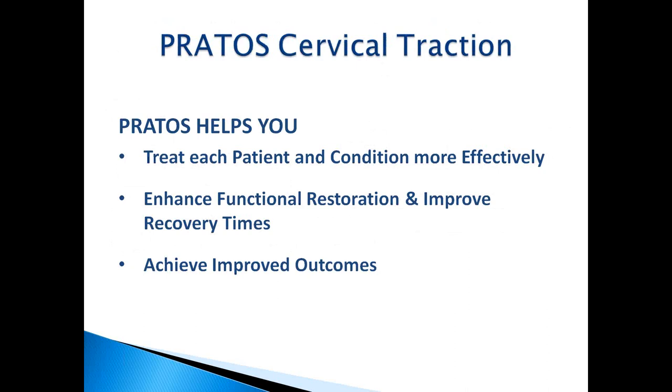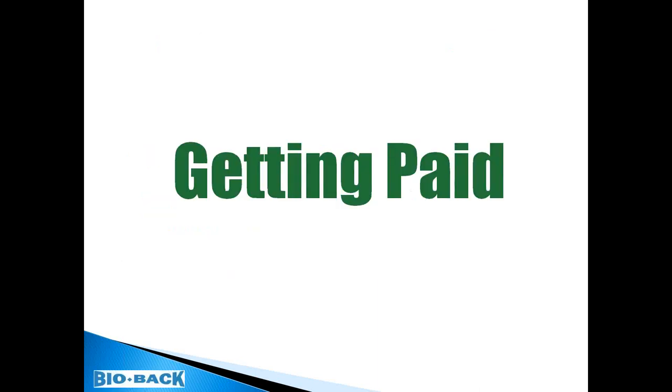The PRODOS used in conjunction with your adjustment helps treat patients and their condition more effectively, enhancing functional restoration and improving recovery times with better patient outcomes. If you have questions, type them in the question panel on the right side of your screen. At the end of the webinar, questions will be read aloud and answered by our panelists or by me. You'll be kept anonymous, so don't hold back.